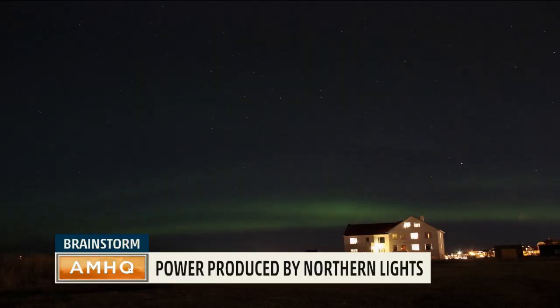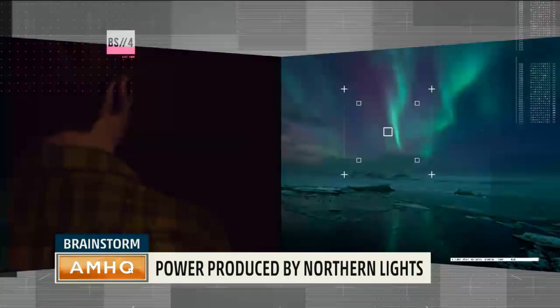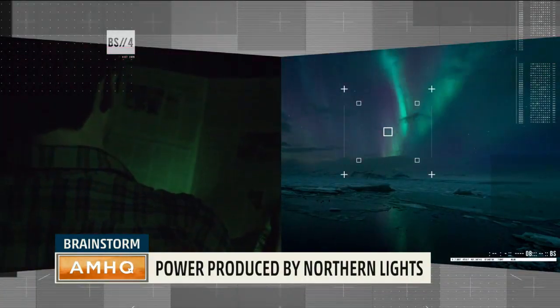And with all this power, some aurora formations, called curtains, can actually be bright enough to read a newspaper at midnight.